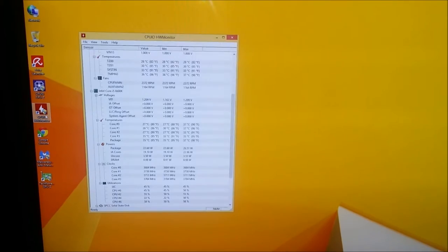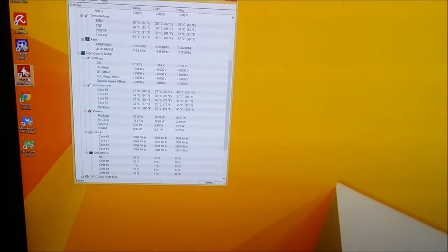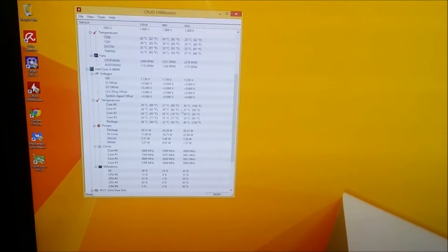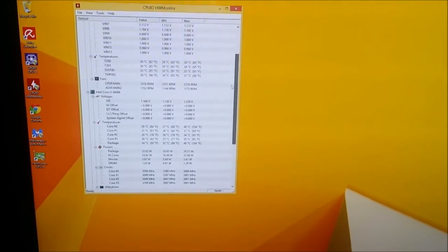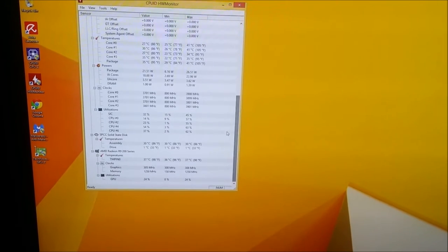The speakers are behind the monitor — just little bookshelf speakers, but they sound really good for stereo. I would do surround sound, but whatever. Let's just see here — those are idle temps, well, not completely idle. It's installing some updates in the background, but it's not too bad. Everything is running stock for now.